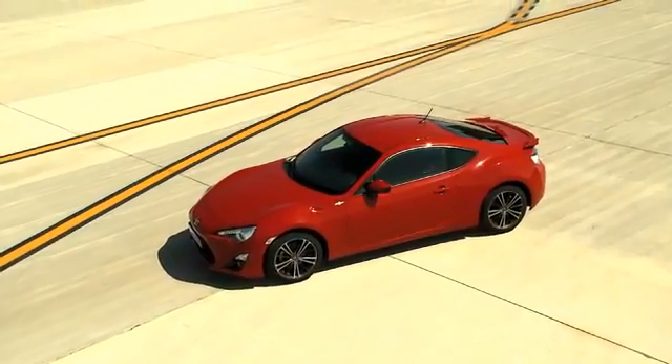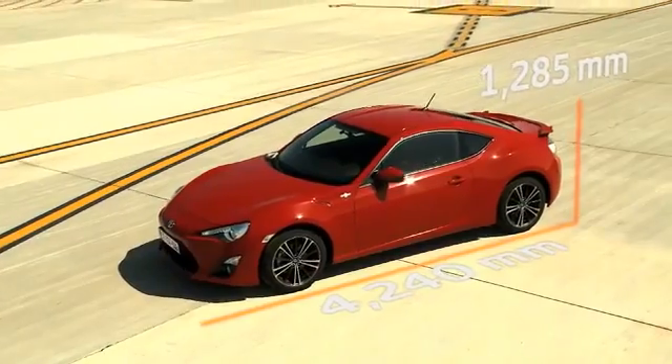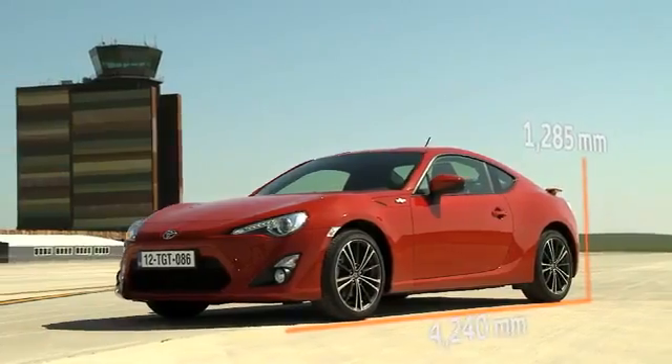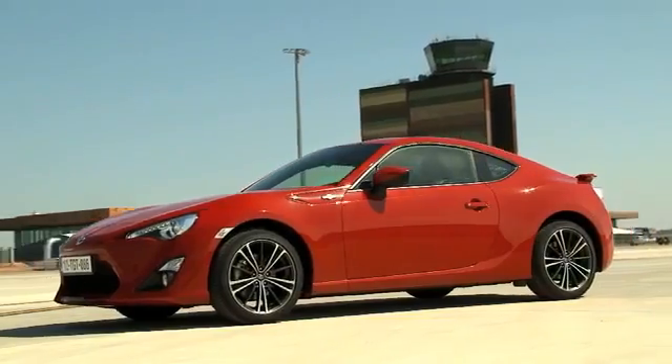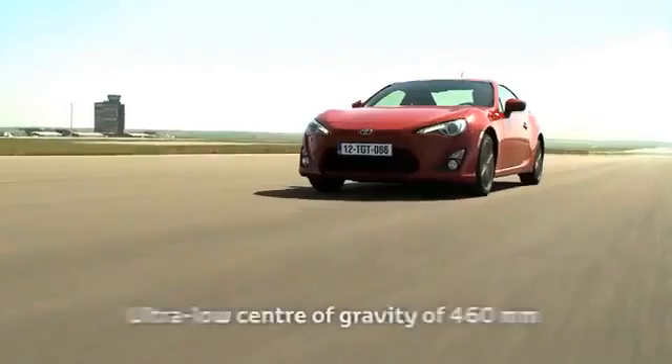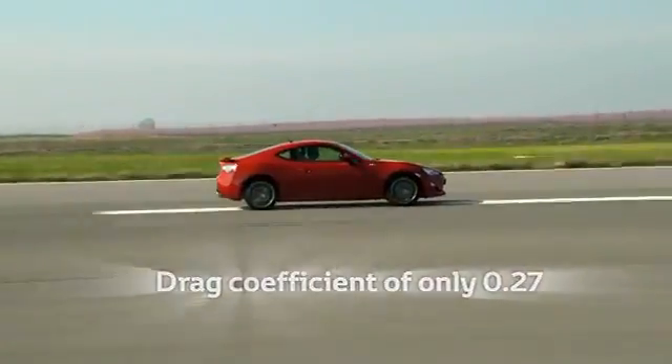The new GT86 is the world's most compact and aerodynamic four-seater sports car. It combines the technical constraints of the smallest possible packaging dimensions with a low centre of gravity and excellent aerodynamic performance.